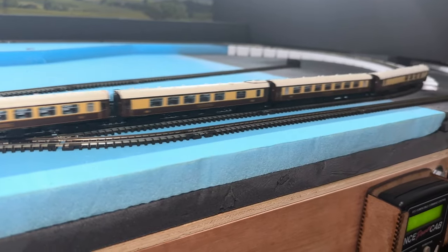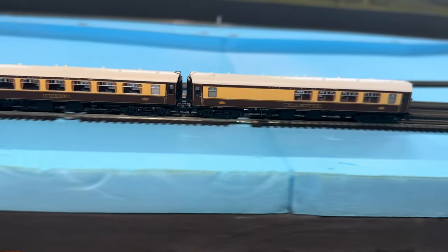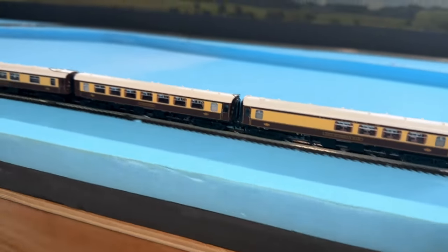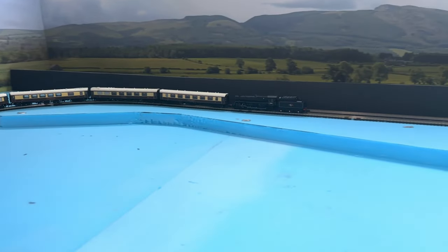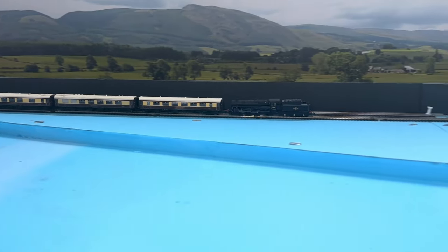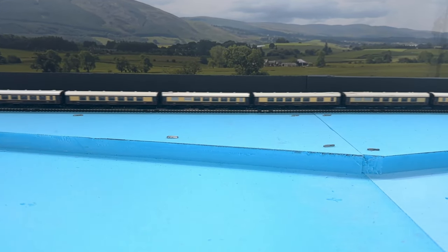And anyway, Rule 1 always applies, doesn't it? I'd love to pick up a sound-fitted Scotsman at some point, although we'll probably need to wait for Dapol or Farish to make one first. For the moment though, I'm happy for the Black Five to take responsibility for pulling the Pullman.